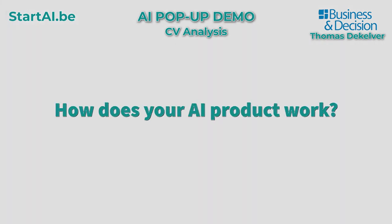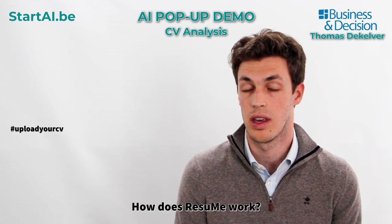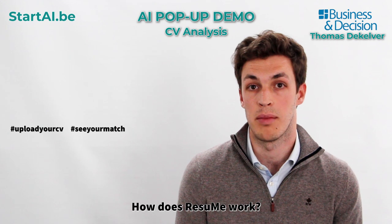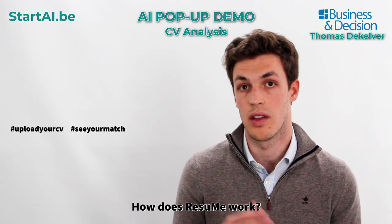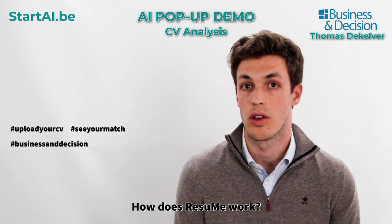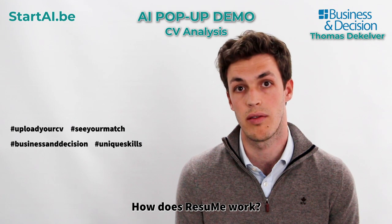How does your AI product work? Resume works first by uploading your CV. Once you upload it, you will see what matches you have with your CV and the different profiles we have at Business & Decision. You will also see what's unique about you in a word cloud and which skills you have.